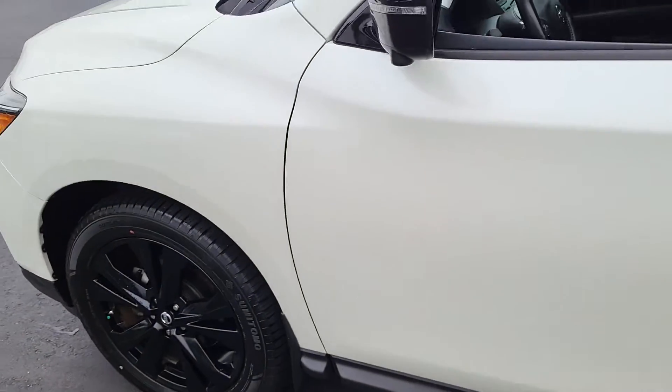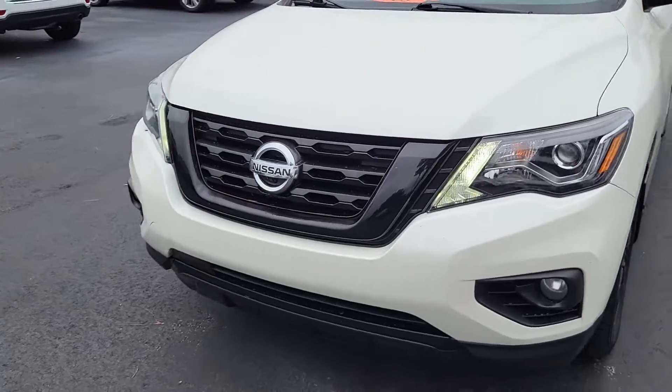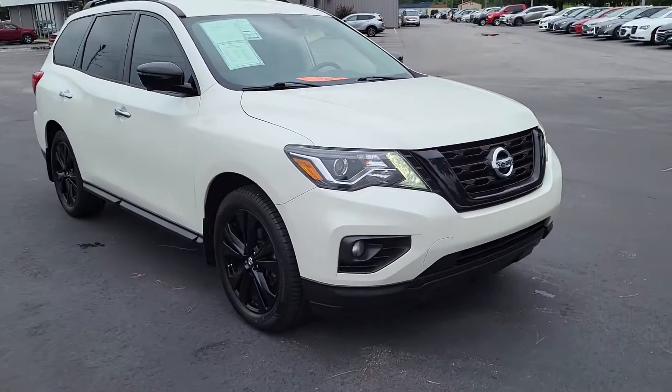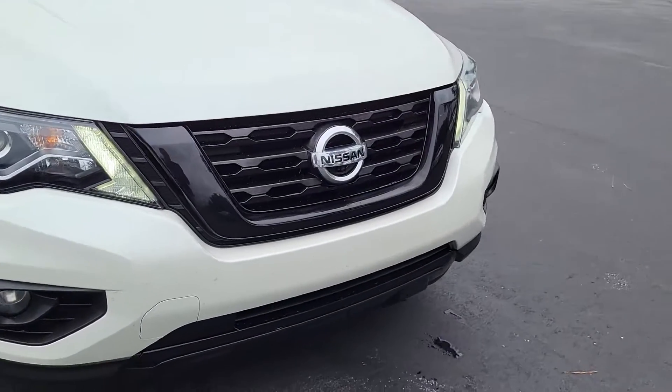So once again, this is a 2018 Nissan Pathfinder. If you have any interest or questions about this vehicle, please visit us on our website at CartownKiaFlorence.com, or better yet, just come on in and take it for a test drive.